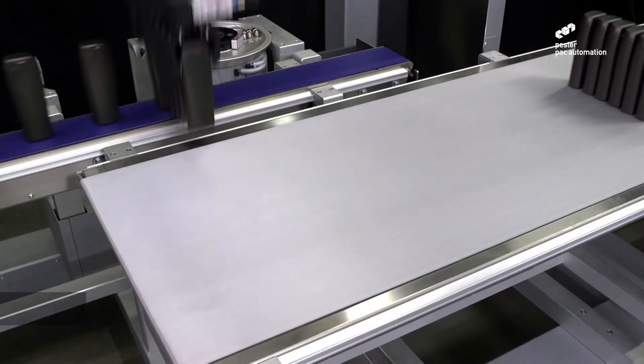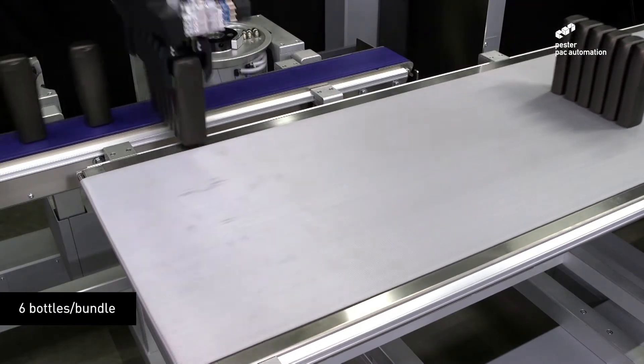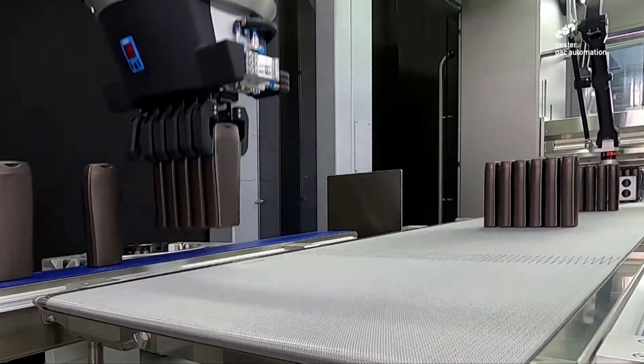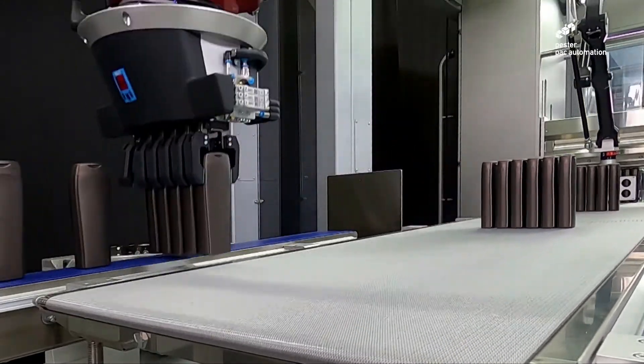Benefit from a wider format range of up to 500 millimeters. This Delta robot allows for multi-format collations as long as they fall within that 500 millimeter format range.